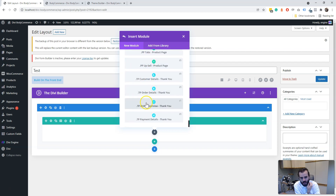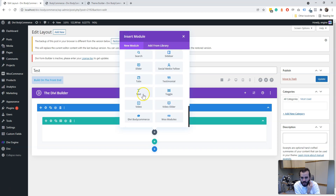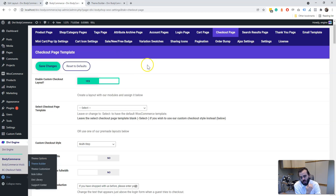So you can see we've still got tons of modules — thank you page modules and more. And anybody who does know Bodycommerce, there's still so much more that we do. I think it's going to work well together.